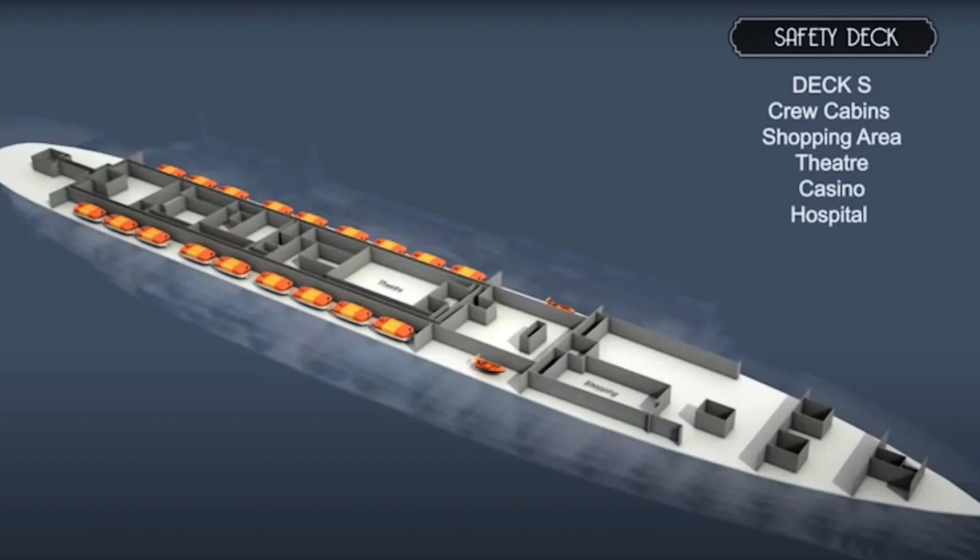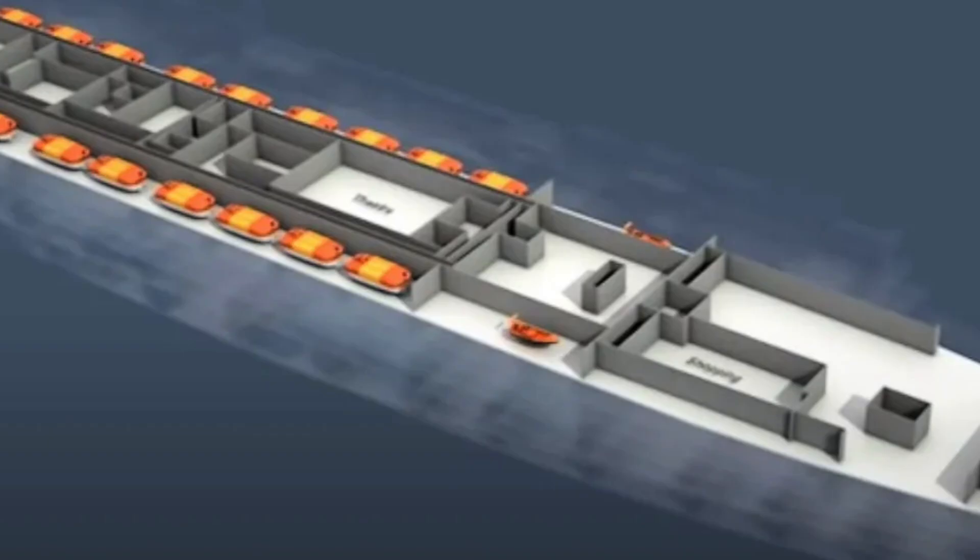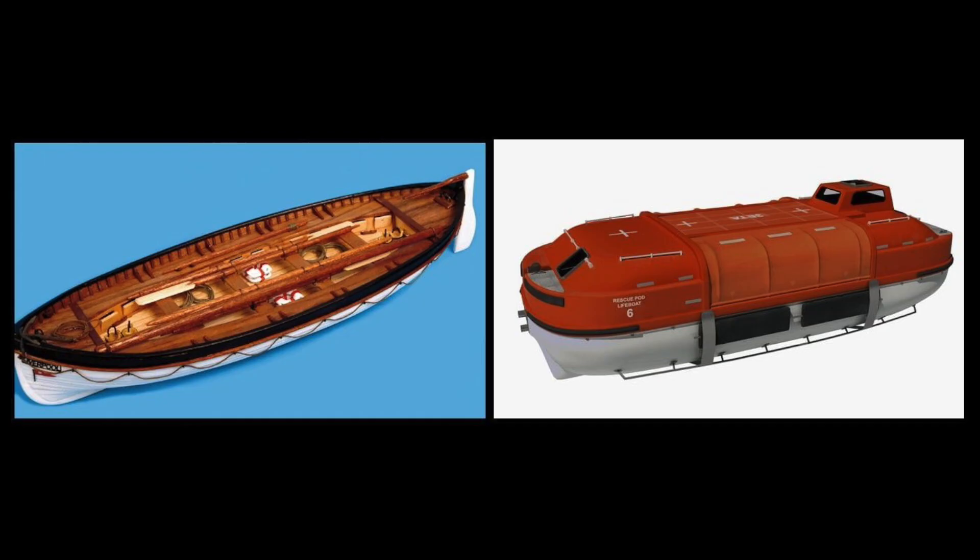They are adding, mainly because of the lifeboat situation, an entire extra deck. You can kind of see the outline of it right there. We're going to go through all of the modern stuff the extra deck would have. The main feature being the extra modern lifeboats — Rescuepod lifeboat is what they're called.